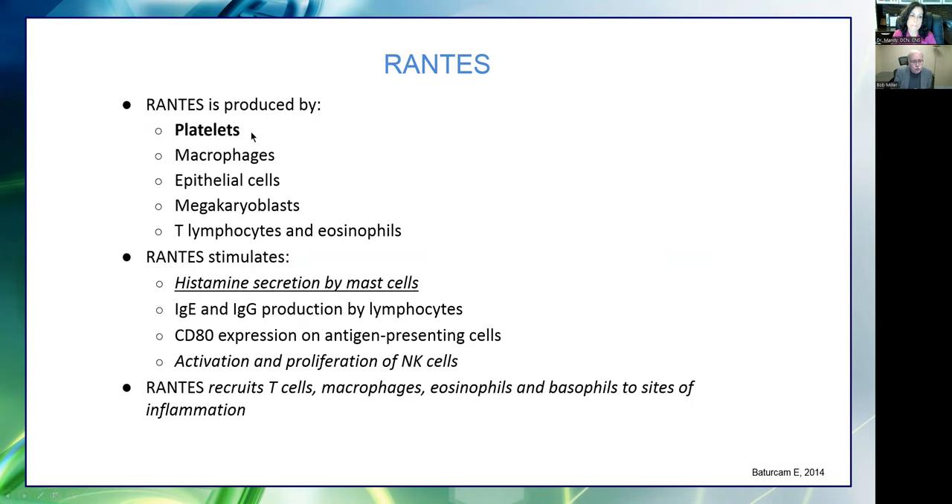One of the things we're finding is that there are so many environmental factors combined with genetic factors that cause many of these processes to be overexpressed. Sustained production of RANTES is associated with several detrimental effects, and taking RANTES down is often associated with improved outcomes. RANTES is produced by platelets, macrophages, and epithelial cells, and importantly, it stimulates histamine secretion by mast cells. Some folks doing research on long-haul COVID are finding that RANTES is high, and we're also finding this in folks with chronic Lyme disease.